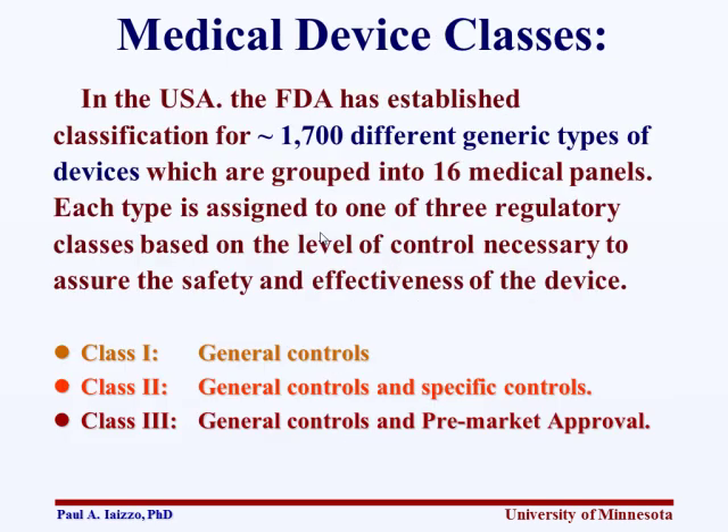Medical device classes are established. There are actually 1,700 different generic types of devices grouped into 16 different medical specialty panels, and then placed into one of three regulatory classes. Class 1 is general controls. Class 2 is general and specific controls. Class 3 involves general controls and premarket approval.